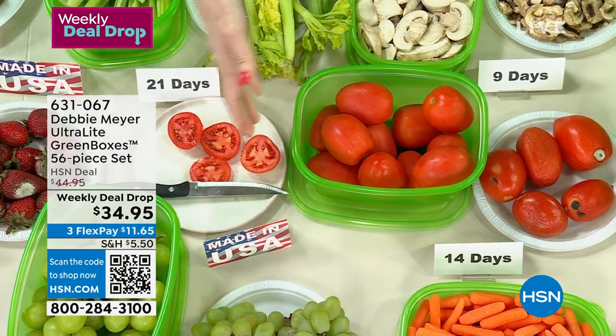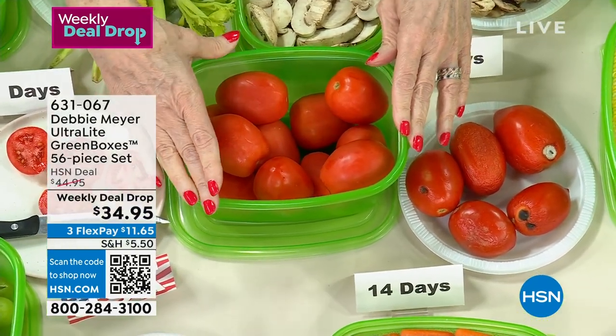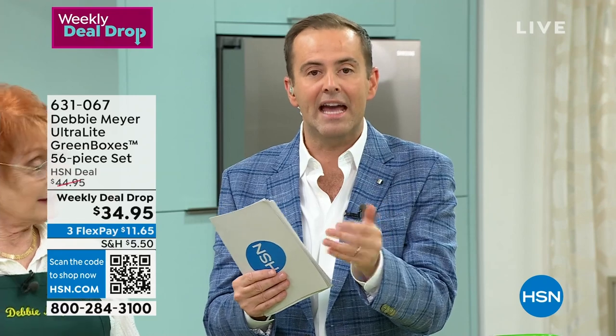It works — scientifically proven, independently tested, following the science. This will keep your food fresher for longer, saving you a lot of money — fruits, vegetables, baked goods. We're about to hit 500 sold with over 500 people placing orders. This weekly deal drop has been in the making for nearly a year.